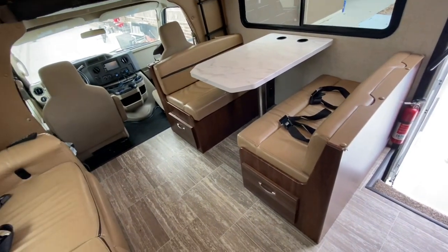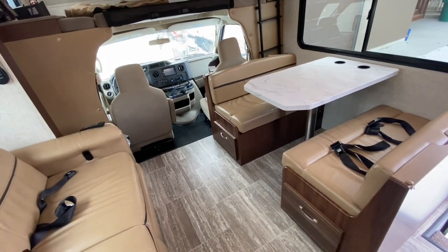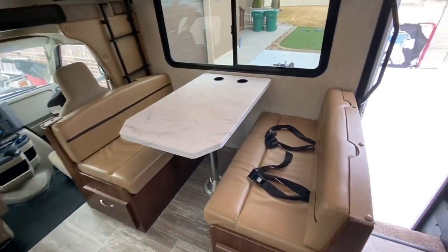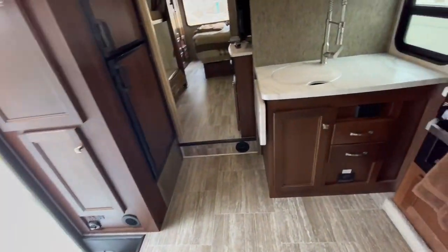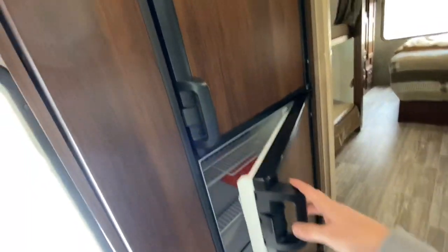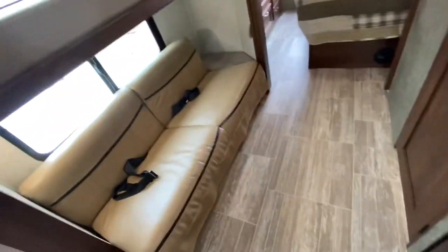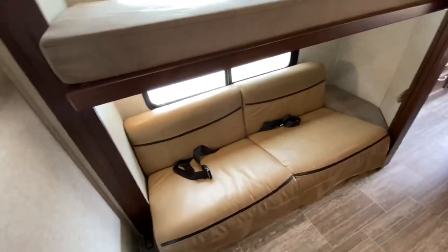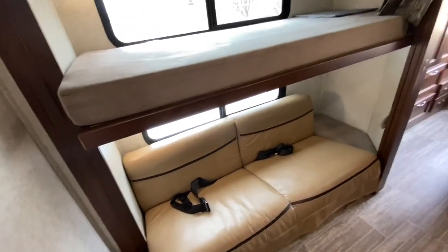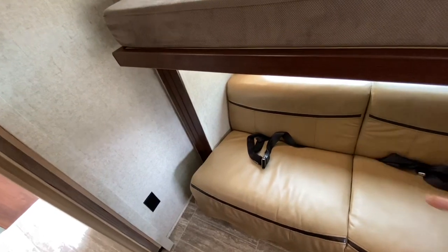This is a bunk model RV. There are a lot of Class C bunk models and even Class A bunkhouse models out there, but I want to show you why this model is the best bunk model I've seen - and why we got this specific model. Walking to the back, you've got your fridge and freezer. Here's the beauty of this floor plan: the bottom bunk is a fold-down couch, and it has built-in seatbelts from the manufacturer, so it's rated for safety.